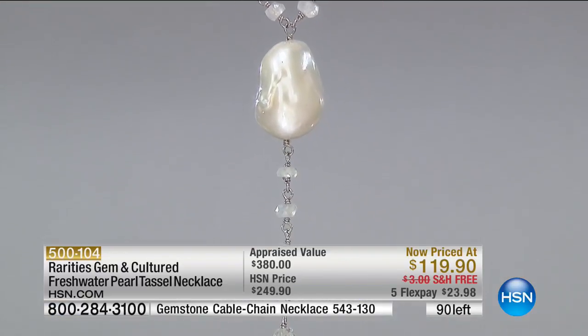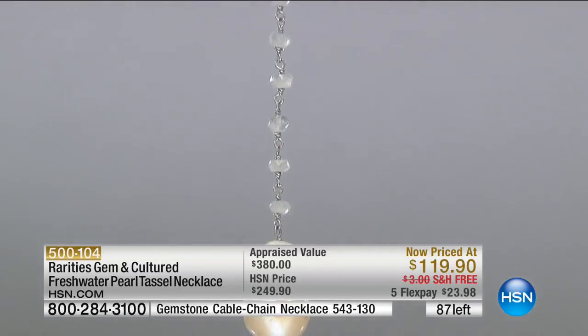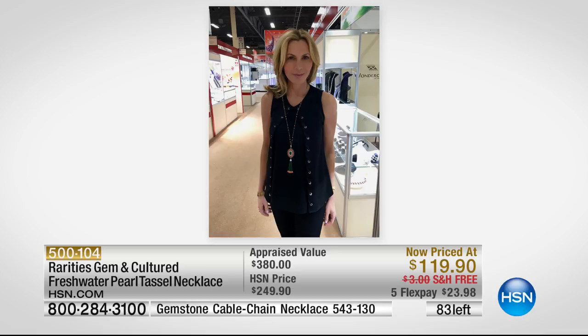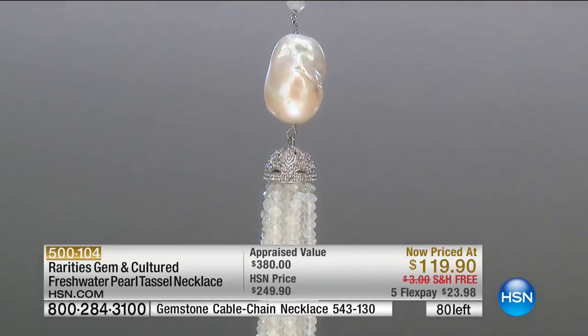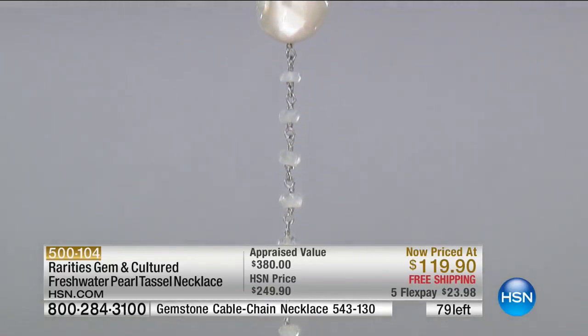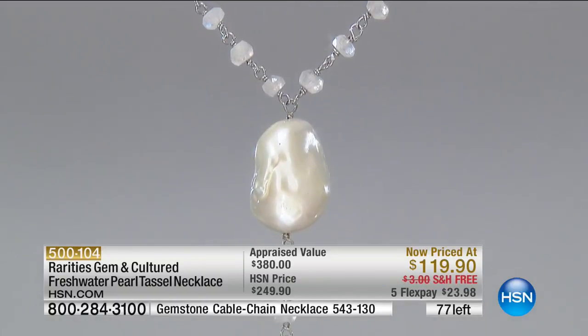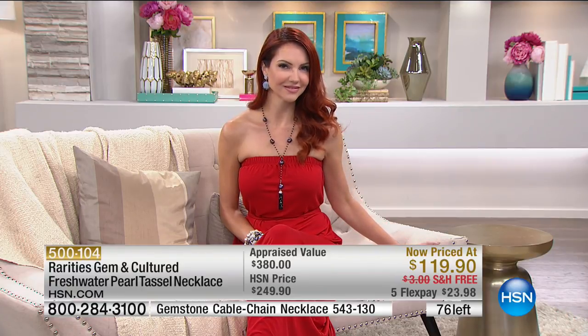This piece was modeled after a French tassel necklace I found in Las Vegas — a $15,500 necklace. I put it on in Vegas last year and said, I am so making this for the Rarities girl. I did it so much better for you. Tassels are all the trend in the world of high fine jewelry. This is elongating — you put this tassel necklace on and you are going to look longer and leaner. Your silhouette is going to be even more beautiful.